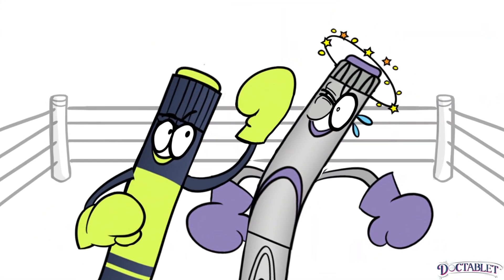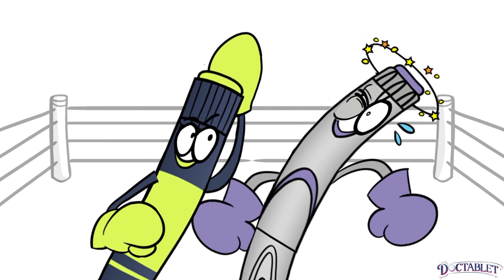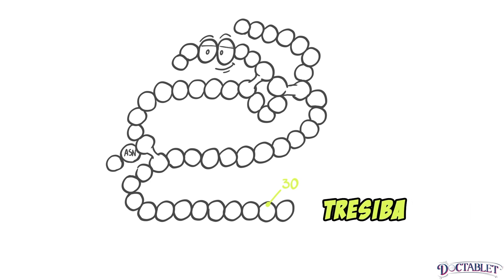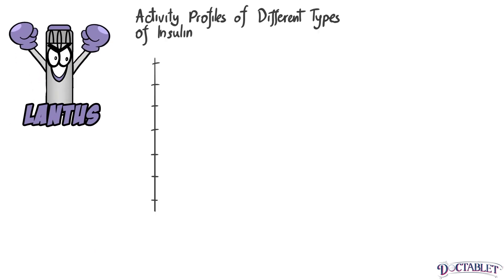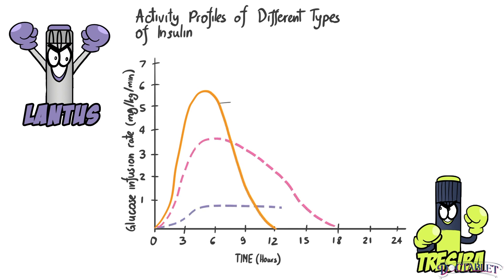Fast forward 16 years and Tresiba is now punching its way to the top of the basal insulin market. Several changes were made to slow the absorption of Tresiba, making its effect on lowering blood sugar more predictable. As compared to regular insulin, Tresiba contains an amino acid deletion and a special bond to a fatty acid. These changes prolong the absorption of Tresiba and allow it to reversibly bind to the main protein in the blood, called albumin.